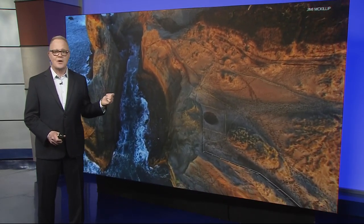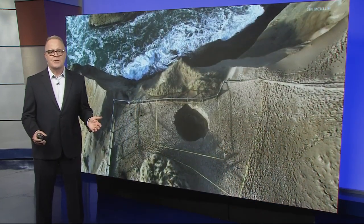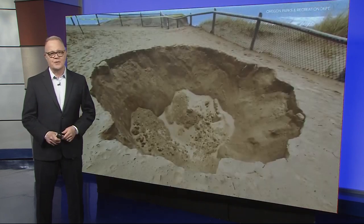Remember this mysterious sinkhole that opened up on Cape Kiwanda back in January? We asked Professor Burns, and he said that the sinkhole and the earth flow are completely unrelated, just in case you were wondering.